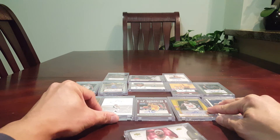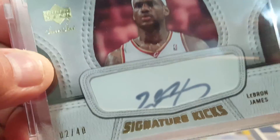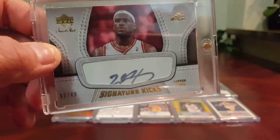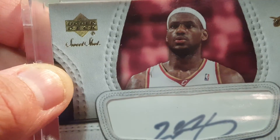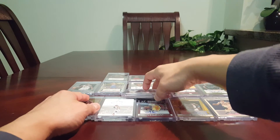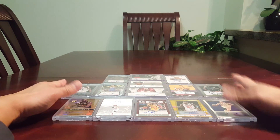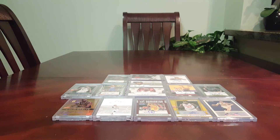The last guy, of course, my main man — it's number 2 out of 40. It's a Signature Kicks, signed on the shoe letter white: LeBron James, Sweet Shots, Upper Deck Sweet Shots 2007-08. Congratulations — thank you. There we go, that's my complete set of my Cavaliers. Finally I got a complete set.